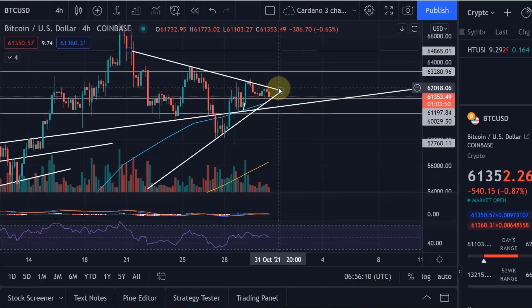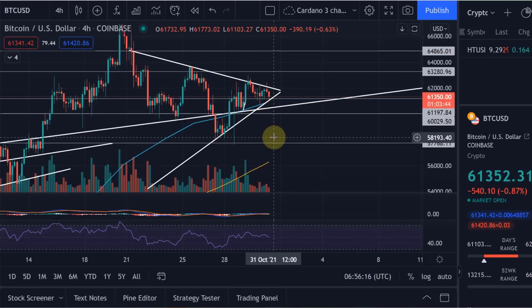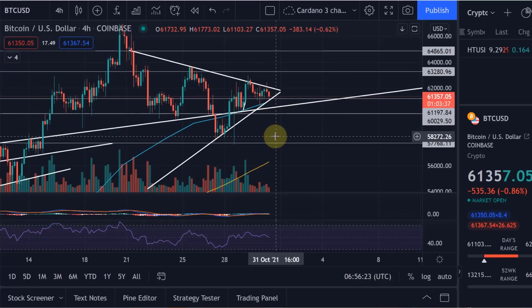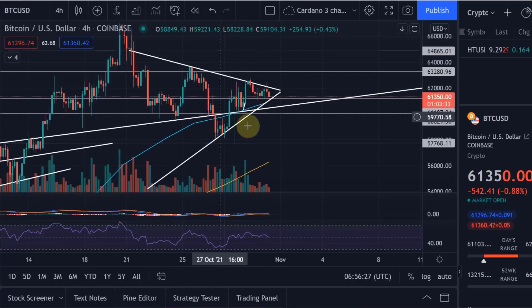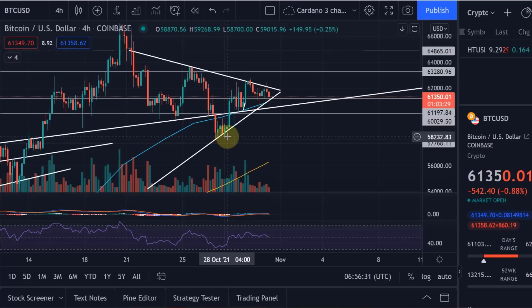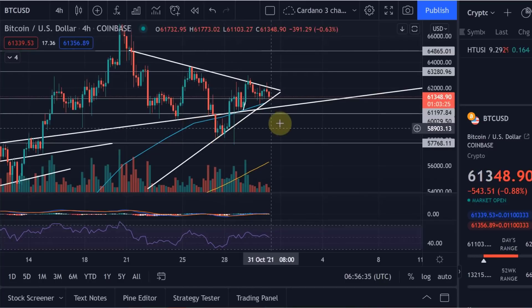We need to wait for that breakout. I gave you the levels: if we go up we will find resistance around 63.5k; if we go down, I think the major support is around 60k, before we could potentially drop once more to around 57.8k to 58k on Coinbase — that would be the support zone.